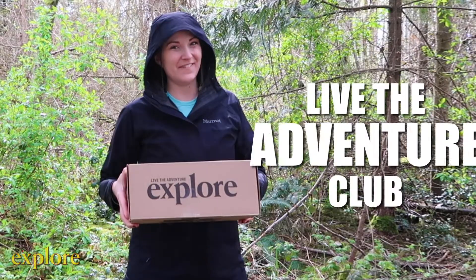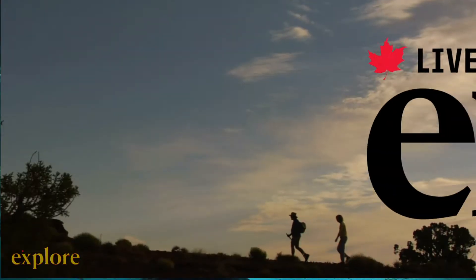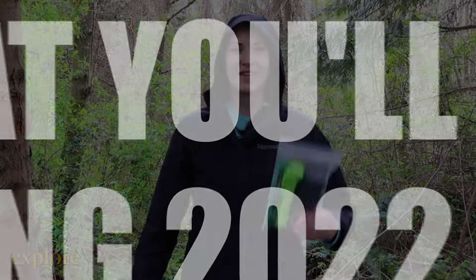April showers bring May flowers! And our Live the Adventure Club box brings you new gear with every season.